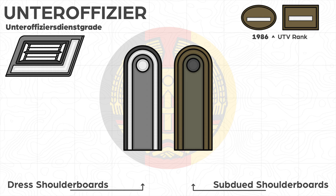In the NVA and Grenztruppen, the rank of Unteroffizier was introduced in 1956, comparable to NATO OR-6B. The rank insignia remained almost identical to the Wehrmacht. There is a distinction between the two classes of NCOs: Unteroffizier ohne and mit Portepee, which was generally disapproved of by the East German communist military leadership and consequently became uncustomary.